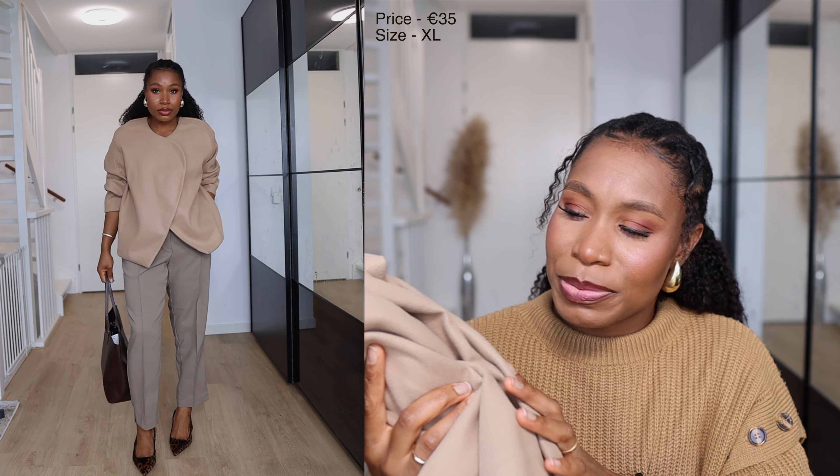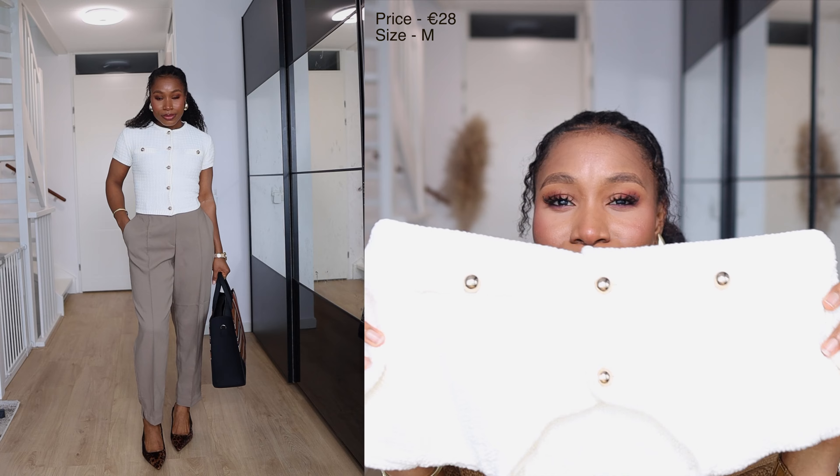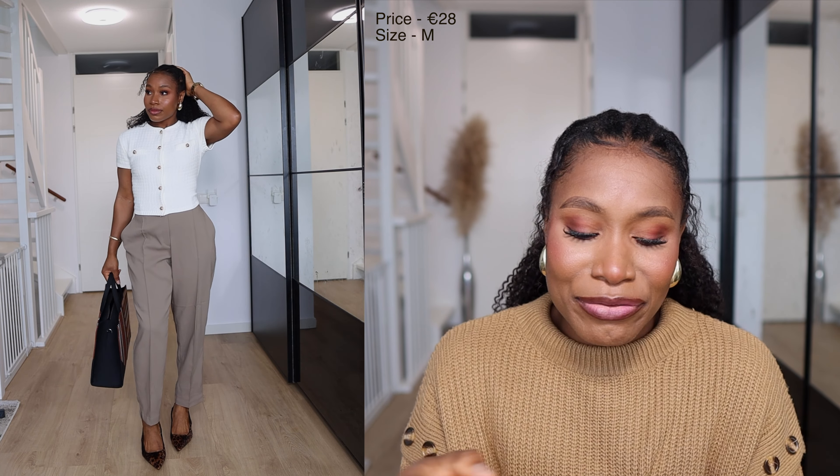Next item I got is this knit short sleeve top. Look at the gorgeous gold buttons — it looks so elegant and gorgeous and it feels like it's quite well made. Even from the website, I could tell that it would really be nice. So I got it in two colors: this beautiful cream shade and also in black. I think they are perfect for autumn, especially for work. They just give you that nice warmth while keeping you really polished — I think this would be something nice to add to your workwear collection.